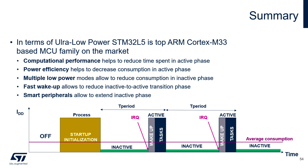It has enough computational performance that can reduce time spent in the active phase, and this is true especially because of the internal cache and low number of wait states of the internal flash.